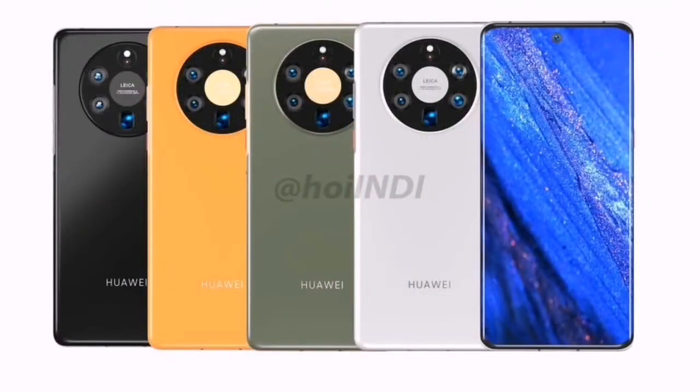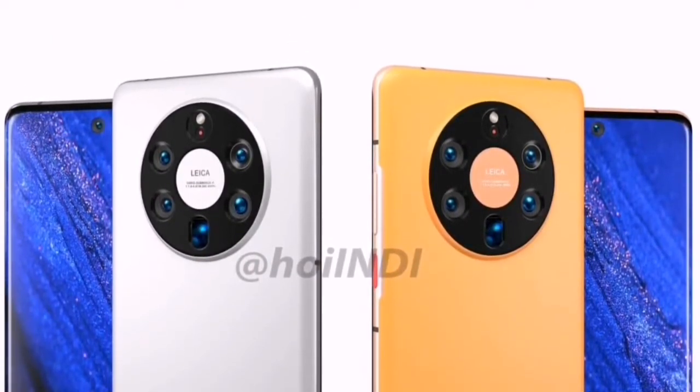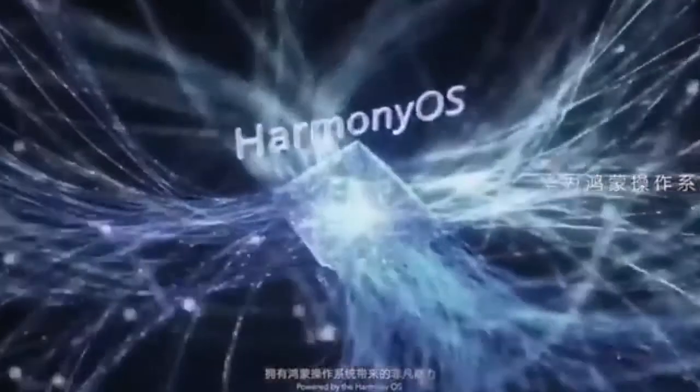Reports reveal that the Huawei Mate 50 is expected to come with LTPO screens and be powered by a new Kirin 9000 5nm powerful processor. Additionally, it was reported that the company will use a 120Hz display as well as come pre-installed with HarmonyOS.